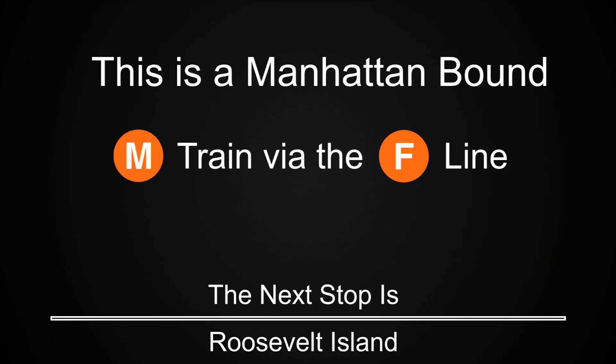This is a Manhattan-bound M train via the F line. The next stop is Roosevelt Island.